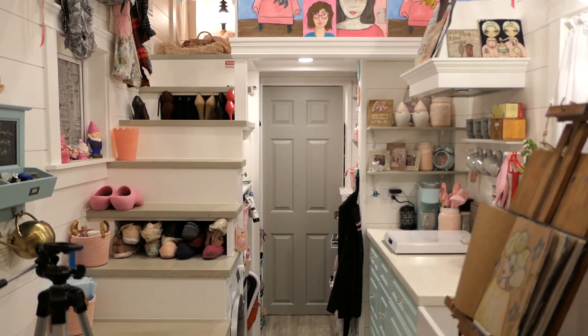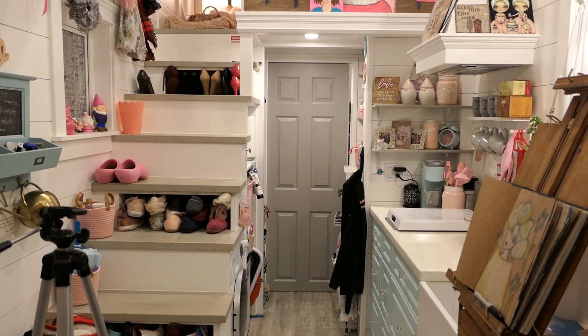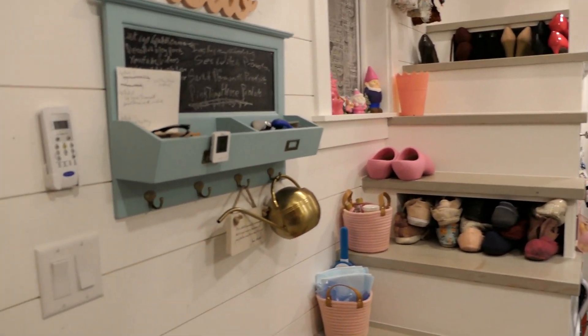This is the view you've probably seen in a video before — looking at the stairs up to the loft. We're actually going to start all the way at the back of the house in the bathroom.